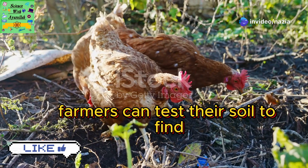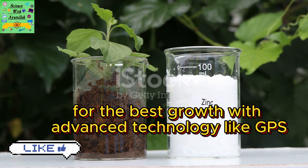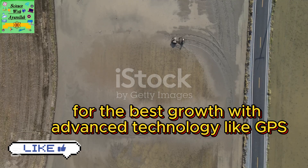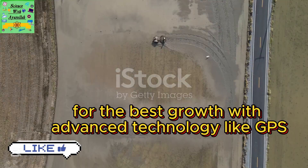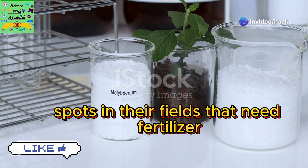Farmers can test their soil to find out which minerals are missing. This helps them know where to add fertiliser for the best growth. With advanced technology like GPS, farmers can even pinpoint the exact spots in their fields that need fertiliser.